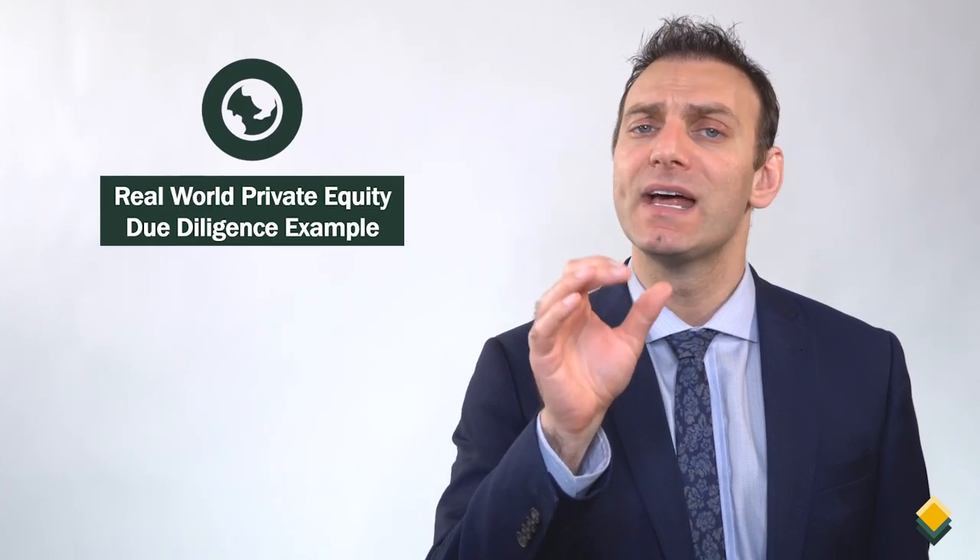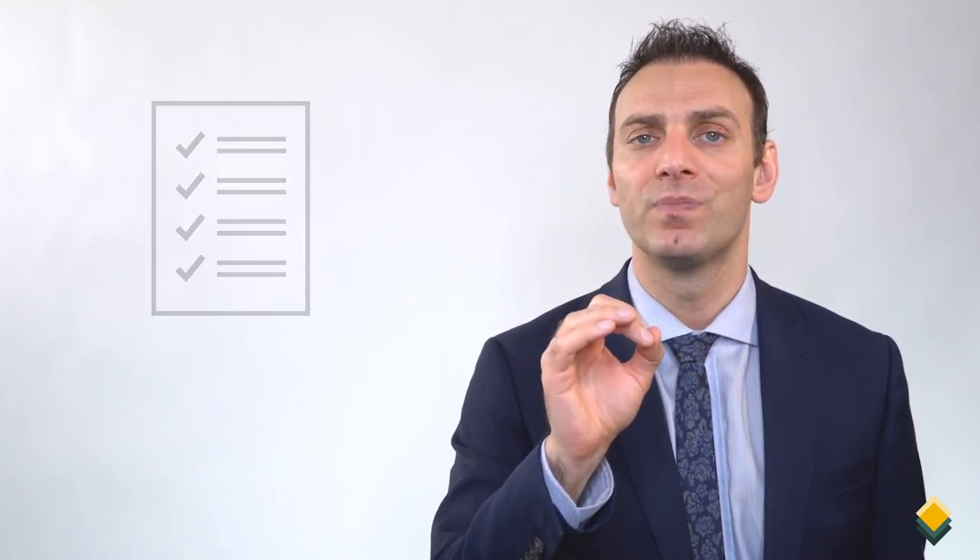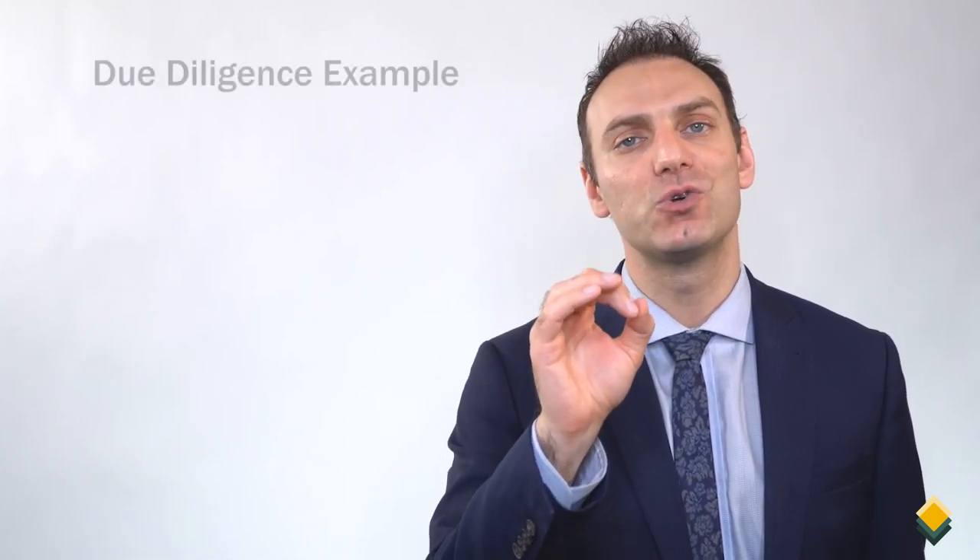In this video, we will apply some of our due diligence tips from previous videos in a real-world private equity due diligence example. Before we get started, if you enjoy this content and would like to see more, please make sure to click the like and subscribe buttons and click the link in the description below for a one-page summary of this video. So let's get started by going through a real-world private equity due diligence example.